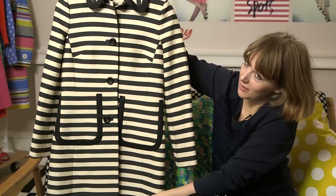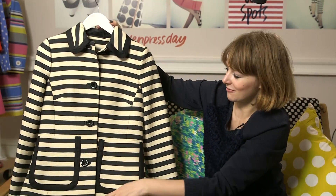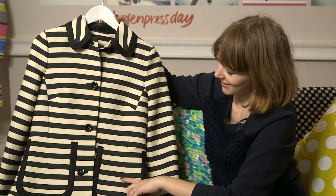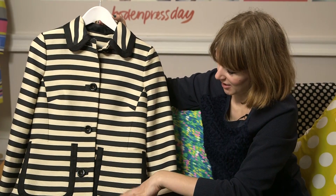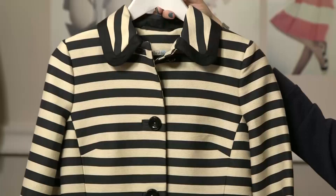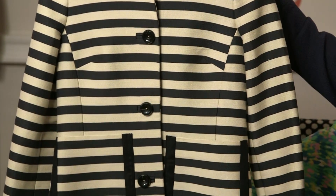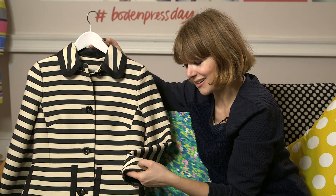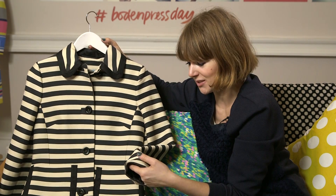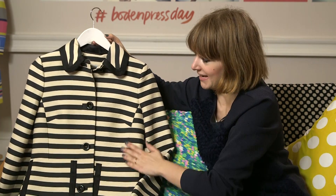When I saw the catwalks there were so many coats — it was quite an unsummery season for designers. This one is gorgeous; I'd probably wear it over jeans and a sweatshirt, but it's dressy enough for a nice spring wedding too. It's a really clever raffia fabric and the stripes are actually embroidered in rather than just printed, which makes it a little more high quality and more of a statement piece.